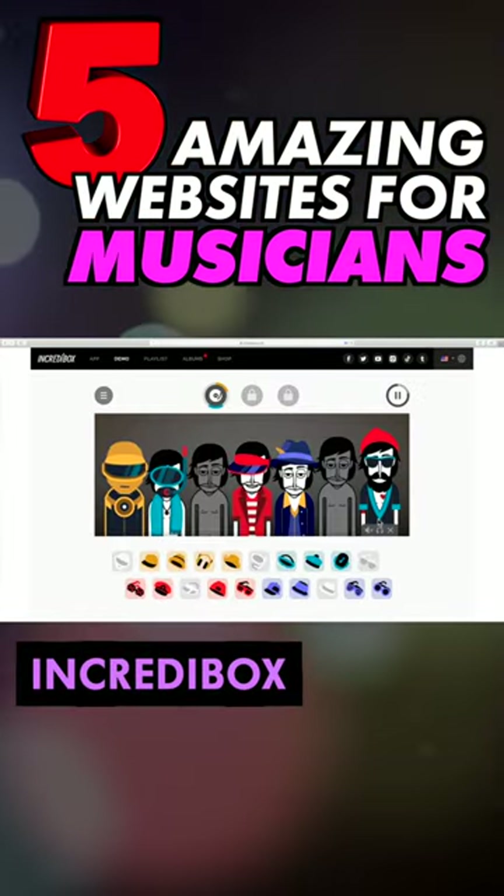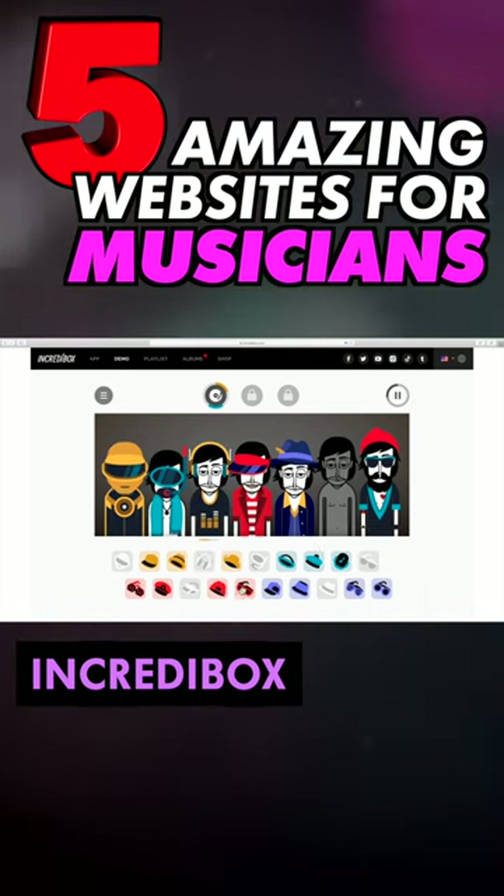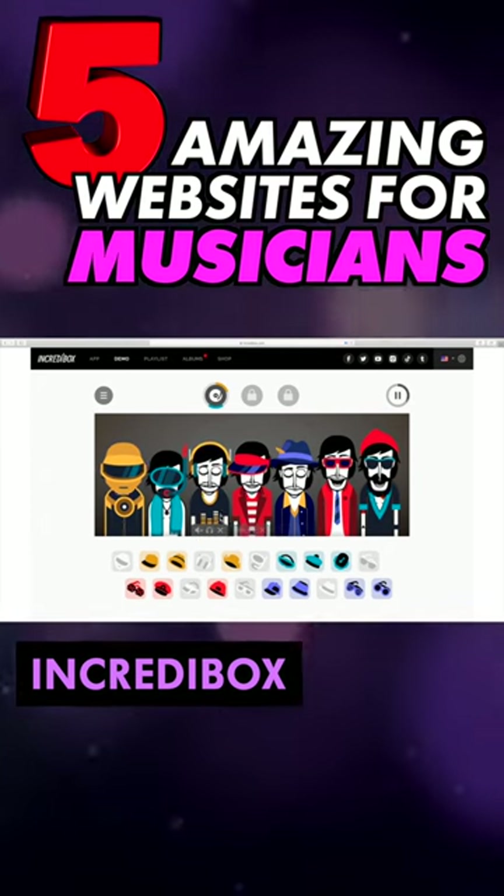Lastly, something just for fun. Imagine an interactive online Gorillaz album and you'll get close to Incredibox. Dress up these beatboxing cartoon folks to create never-ending tunes.